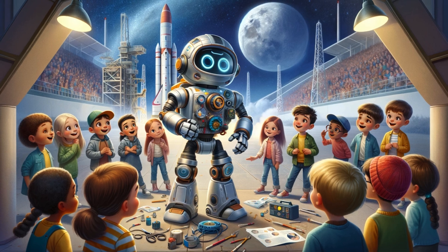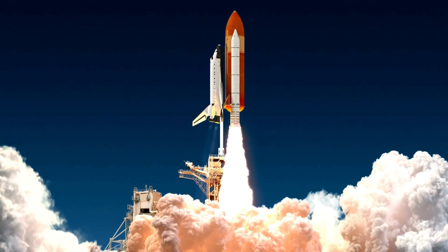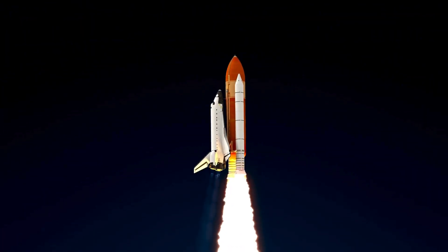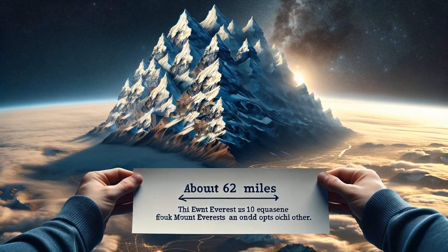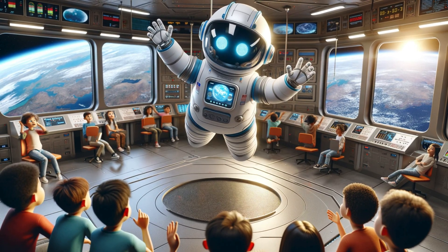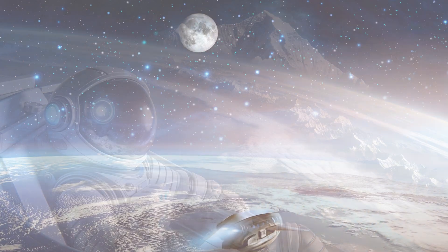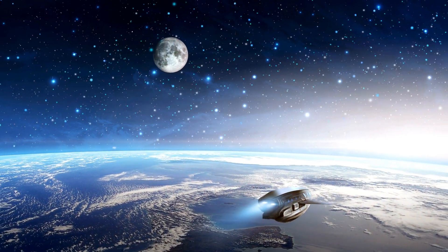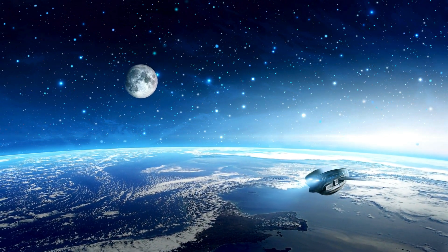He smiles as the children's eyes widen in amazement. As the rocket ascends, Astro says, 'We start to feel zero gravity when we're about 62 miles above Earth — that's like stacking 10 Mount Everests on top of each other.' He floats around playfully to demonstrate. Once we're out of Earth's atmosphere, we travel at an average speed of 2,300 miles per hour to reach the moon.